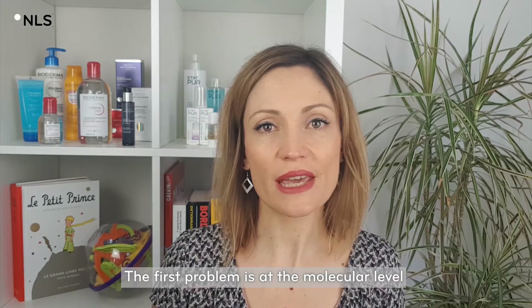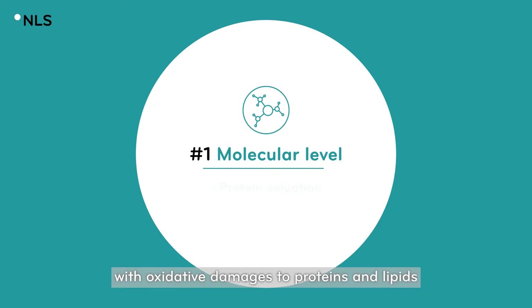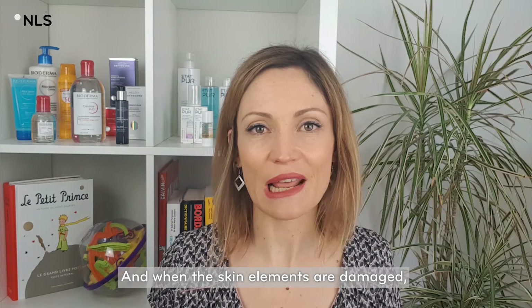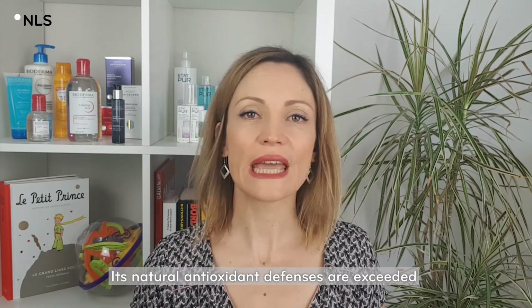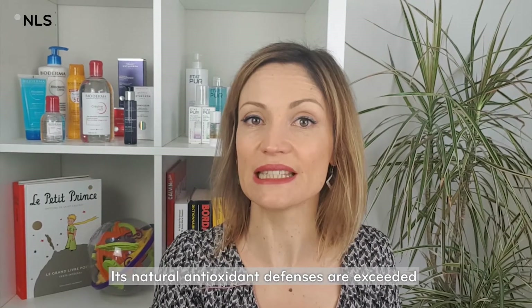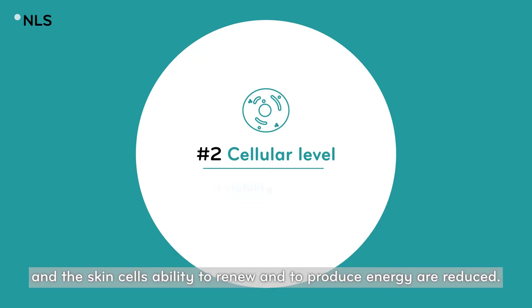The first problem is at the molecular level with oxidative damages to proteins and lipids. And when the skin elements are damaged, its biological functioning is affected too, its natural antioxidant defenses are exceeded, and the skin cells' ability to renew and produce energy are reduced.